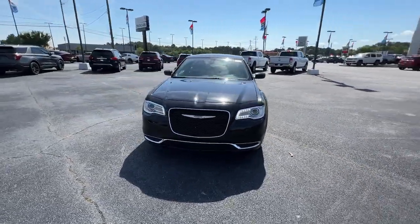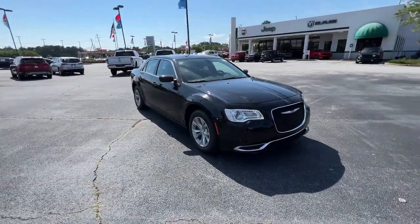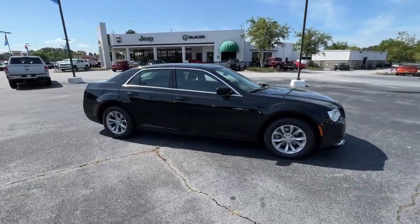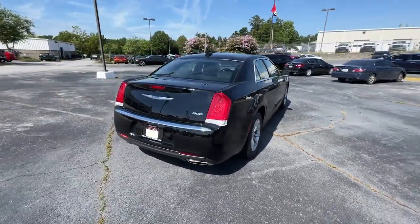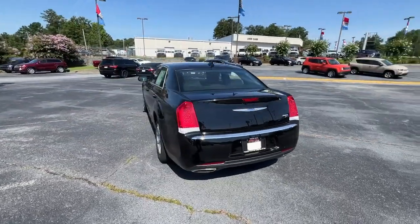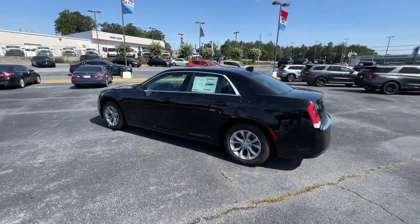Get into the 2022 Chrysler 300 — the bold and luxurious full-size sedan that's safe, stylish, comfortable, and loaded with the latest technology to keep you connected and entertained.